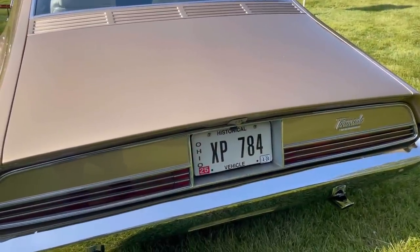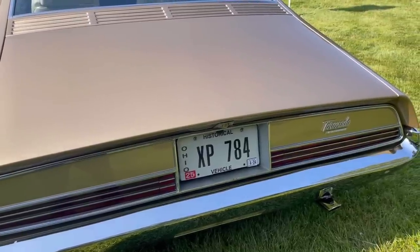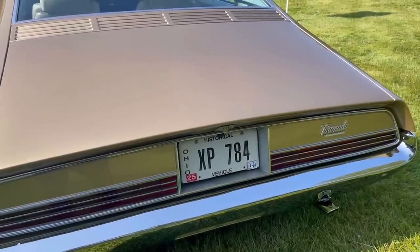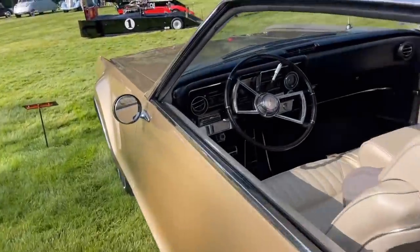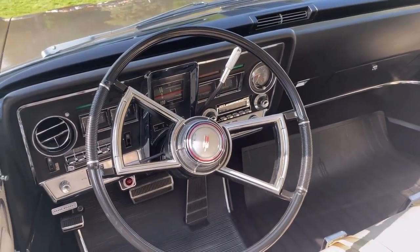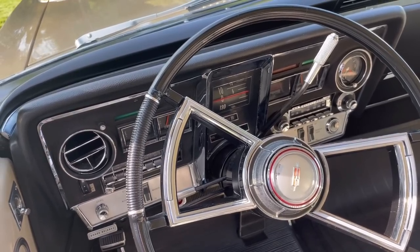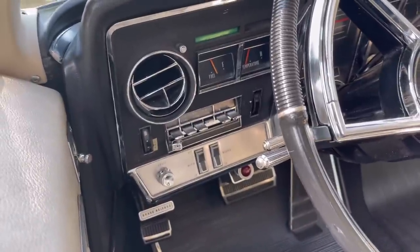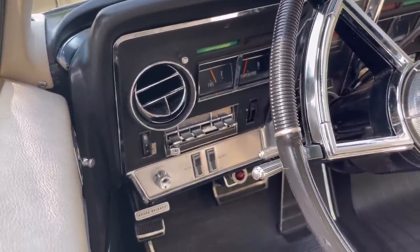That license plate reads XP-784 — the Tornado's internal code name at General Motors. I have a friend who has a license plate XP-784 on his car, a Michigan plate. This person ordered their historic plate from Ohio. Here's one more close-up of that rolling drum speedometer — super cool and very functional. I don't know why they don't use that anymore; it's great and easy to read. And there's the manual climate control system on the bottom left.